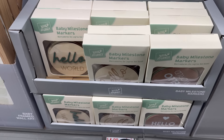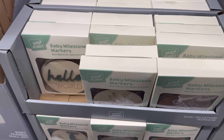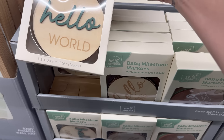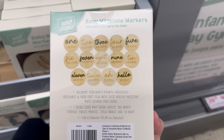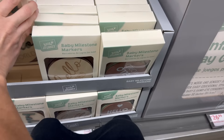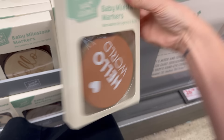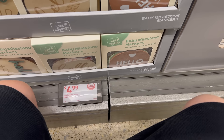Baby milestone markers — this says hello world, with options from one month through 12 months. Four dollars and 99 cents.